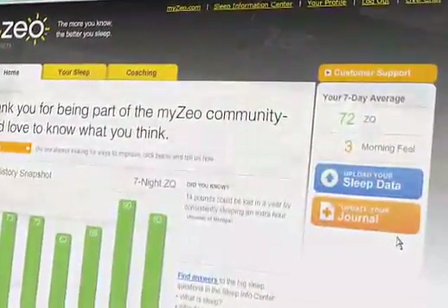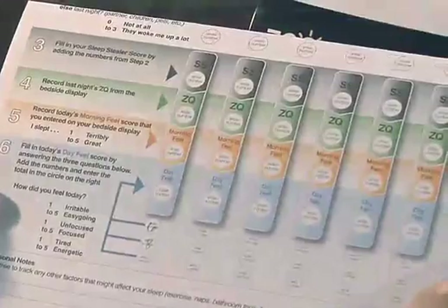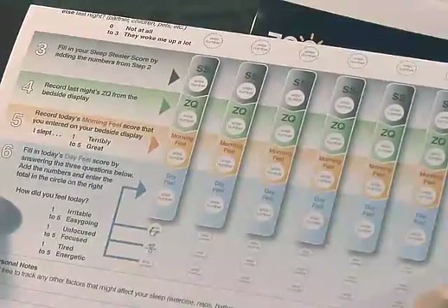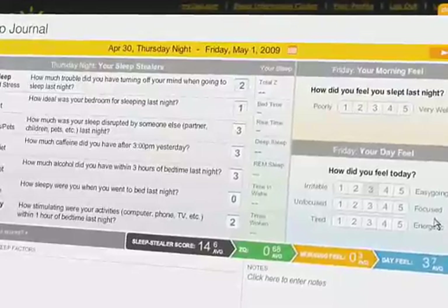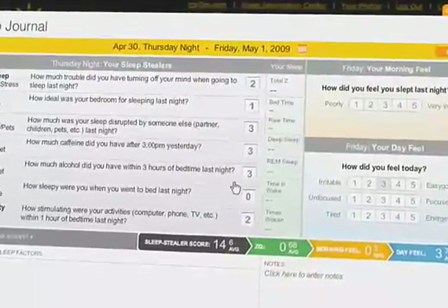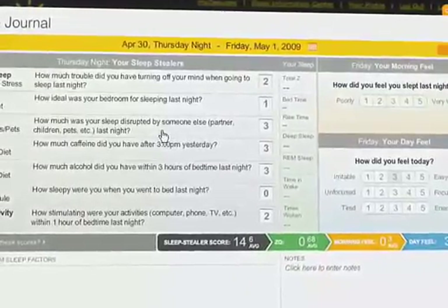Available both online and on paper, your Zio Sleep Journal allows you to record lifestyle, environmental, and consumption factors, all of which may disrupt your sleep. You'll learn about the seven sleep stealers and how much they can affect your sleep each night. The more sleep stealers you track, the more insight you'll gain into how your actions may be affecting your sleep fitness.